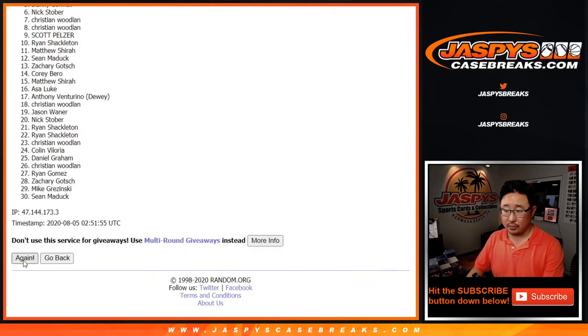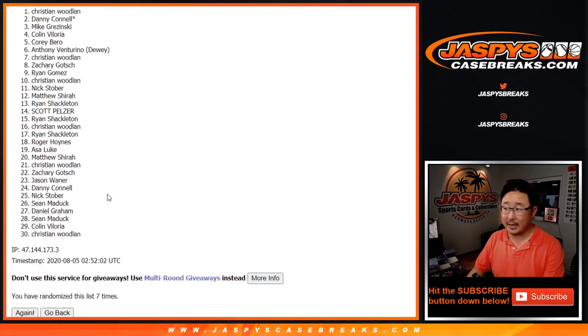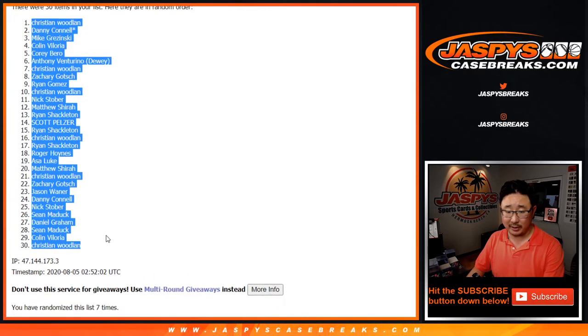One, two, three, four, five, six — and a seventh and final time. After seven randomizations, we got Christian Woodland down to Christian Woodland.